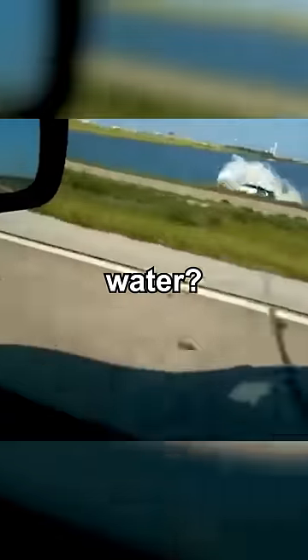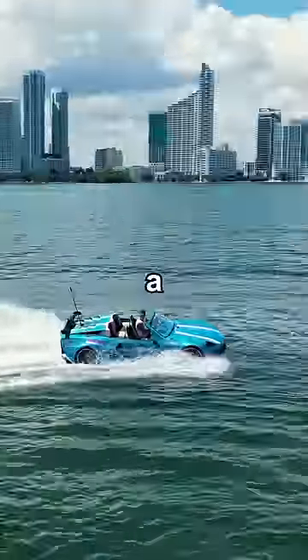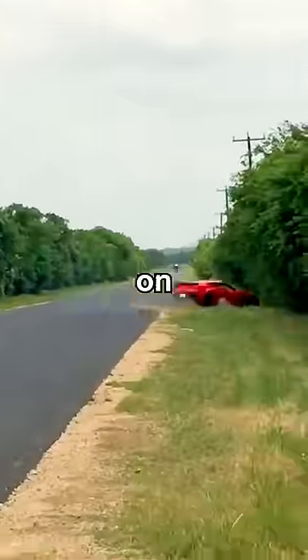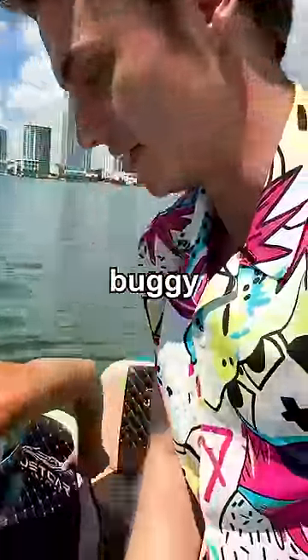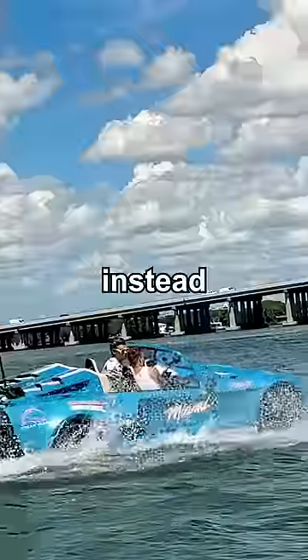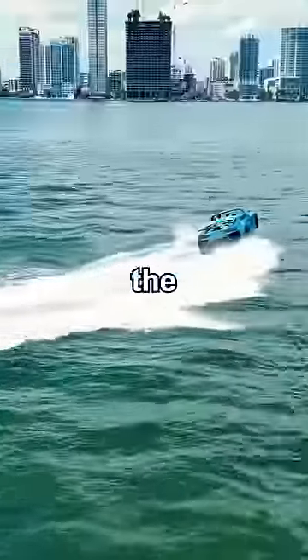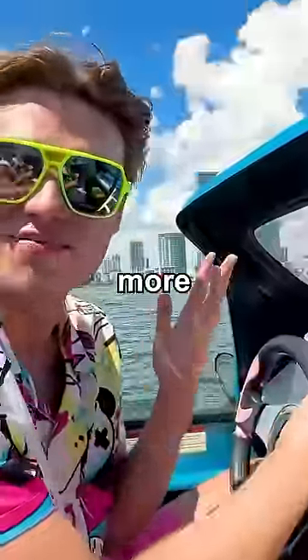Can you actually drive a car on water? Let's test it. I took a trip down to Miami to drive this one-of-a-kind boat car. Unlike a Corvette that drives on the road, this one doesn't have doors — you just hop over, kind of like a dune buggy. It has four wheels, a gas pedal, a steering wheel, and four seats. But instead of driving on the highway, we can drive it in the ocean. Does it drive more like a car or more like a boat?